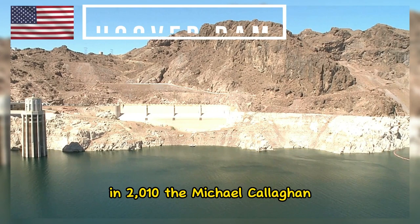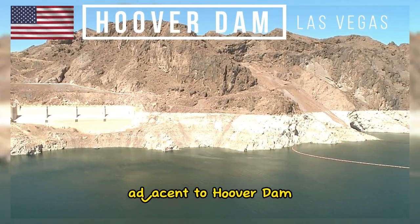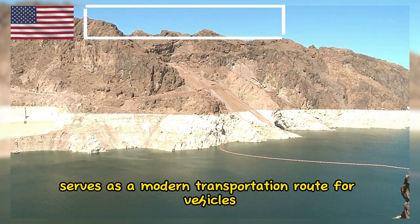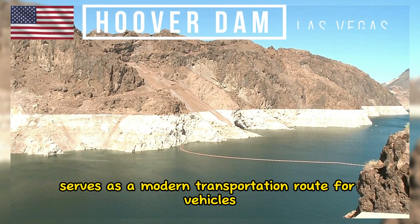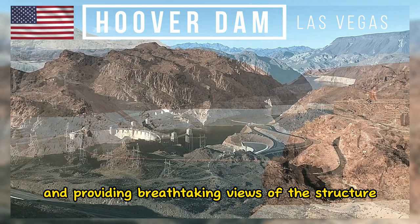In 2010, the Mike O'Callaghan-Pat Tillman Memorial Bridge was completed adjacent to Hoover Dam. This bypass bridge serves as a modern transportation route for vehicles, diverting traffic away from the dam and providing breathtaking views of the structure.